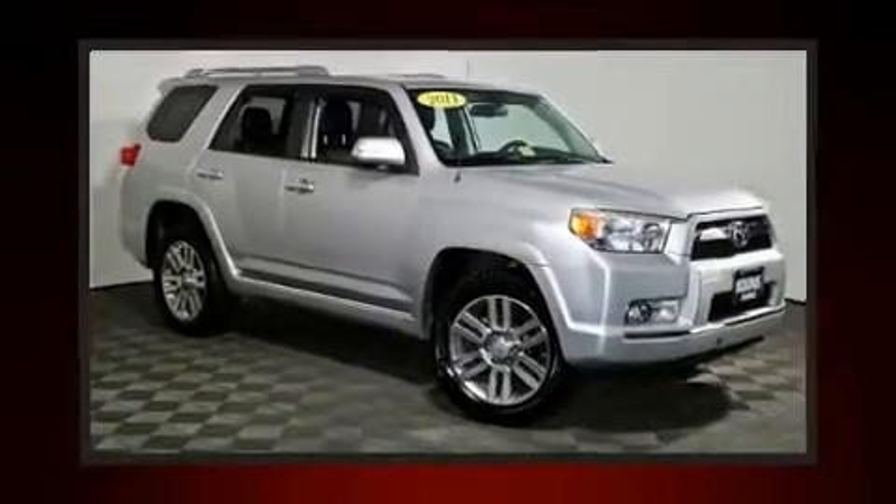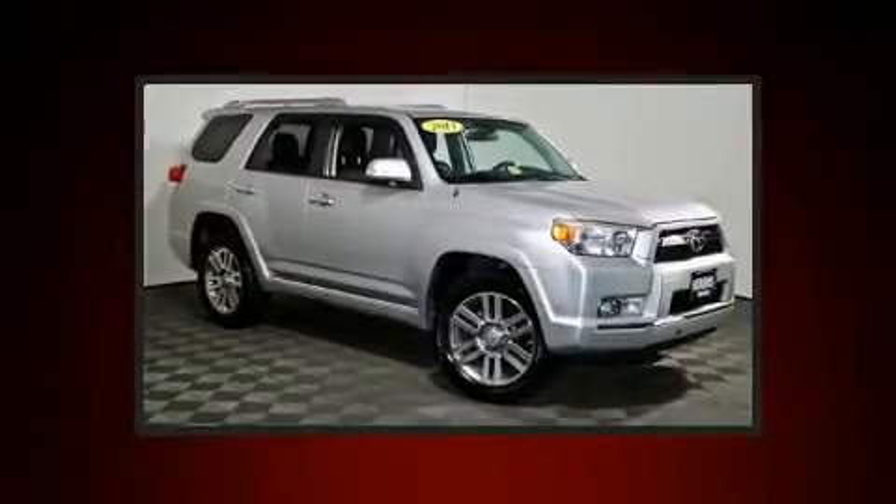Load your family into the 2011 Toyota 4Runner. It features an automatic transmission, four-wheel drive, and a four-liter six-cylinder engine.